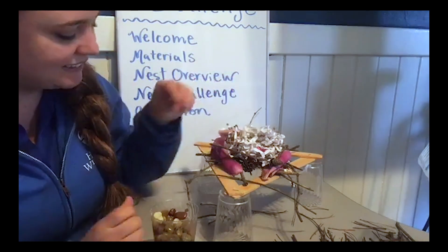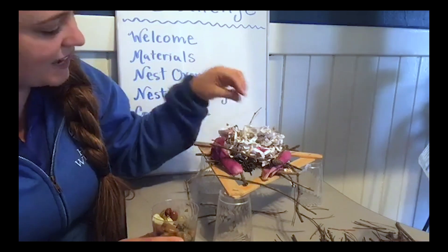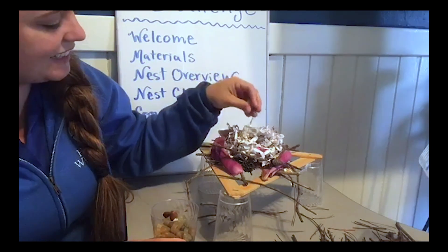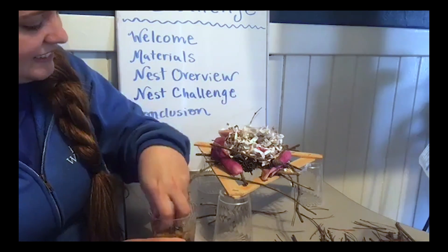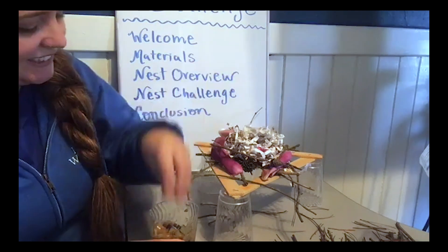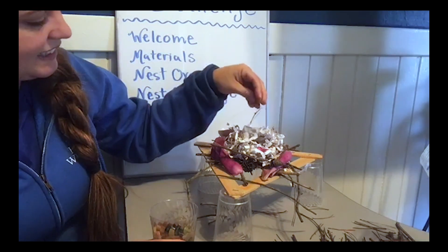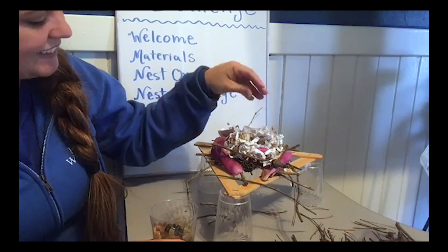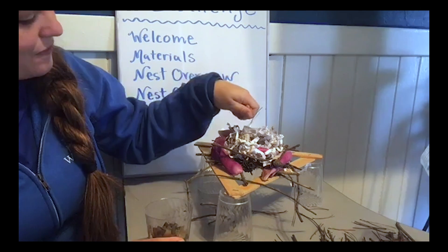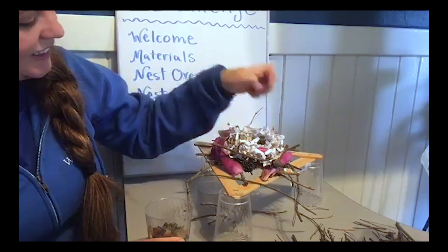We'll start with one, two, three, four, five — pretty good so far — six, seven, eight, nine, ten, eleven, twelve, thirteen, fourteen, fifteen, sixteen, seventeen, eighteen, nineteen, twenty, twenty-one, twenty-two, twenty-three, twenty-four, twenty-five, twenty-six, twenty-seven, twenty-eight, twenty-nine, thirty. If you can count in another language, this is also a good opportunity to do that.